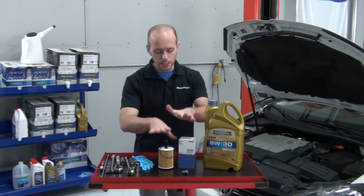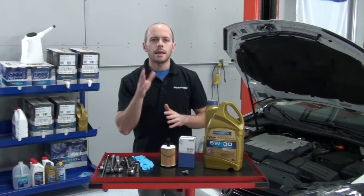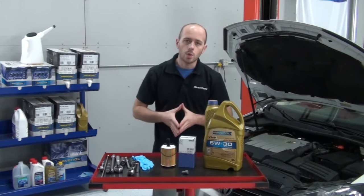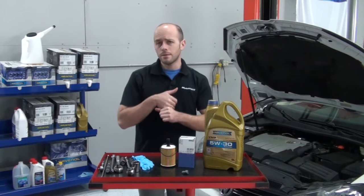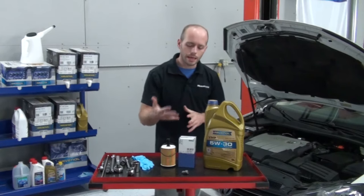Also in our oil change kit, we have the Mahle original oil filters. Mahle has been making filters since the late 1920s. They are an official OE supplier, and they've been supplying many of the German car makers such as Volkswagen, Audi, BMW, Porsche, and Mercedes.